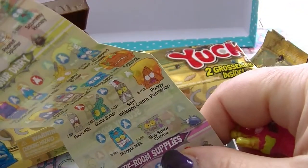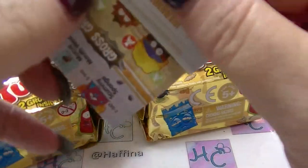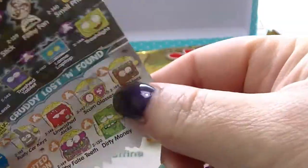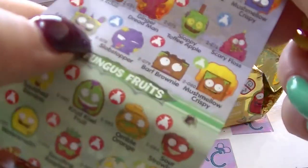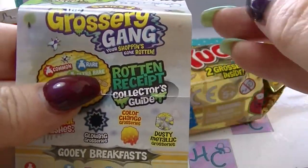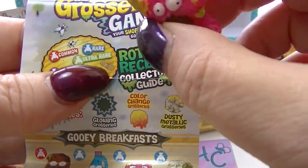I'm guessing blue is a common, but actually it's rare. It's a blue one — the red ones are common. So Mr. Sewer Glove is rare.